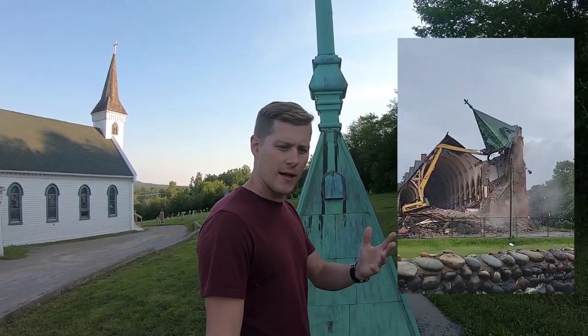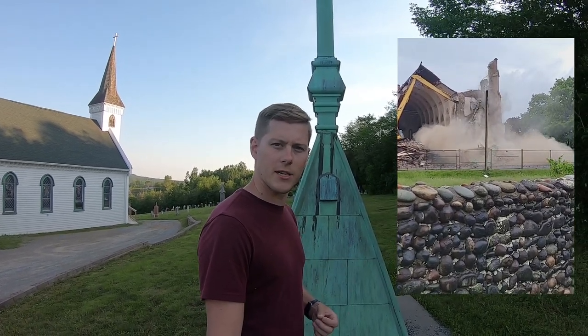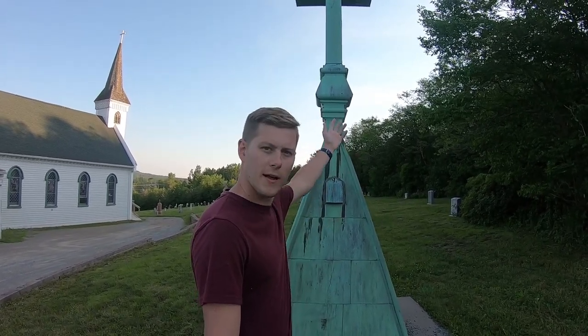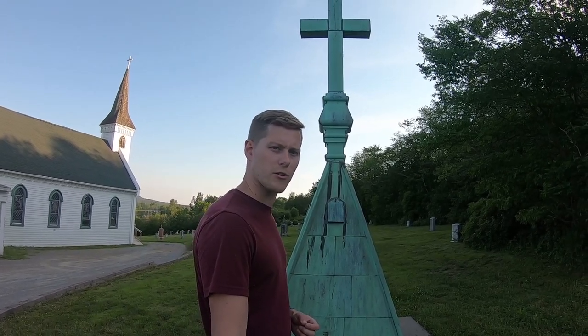I know that the other spire was basically completely destroyed during the demolition of St. Peter's. I'd like to thank you very much for watching, and if you're ever out here on the Kingston Peninsula, maybe you'll come here and have a little look at what remains of St. Peter's Church.